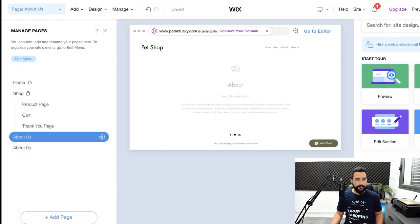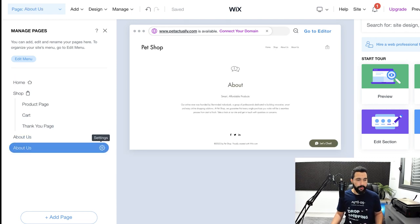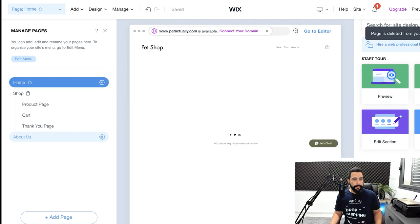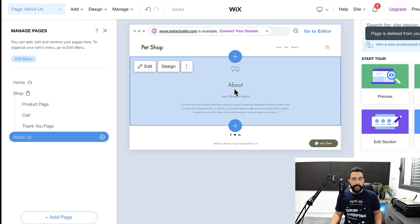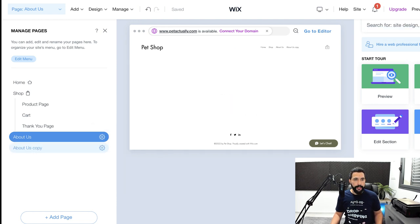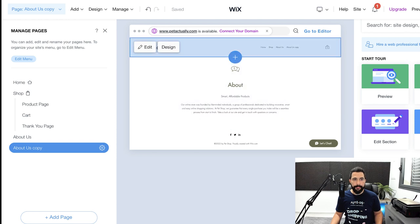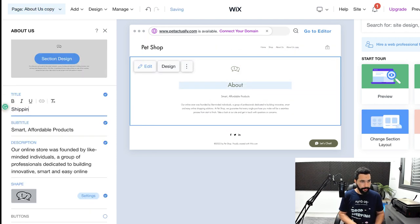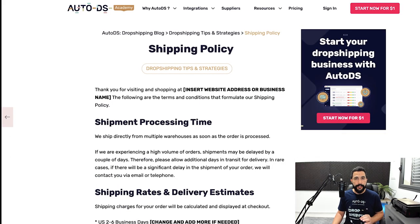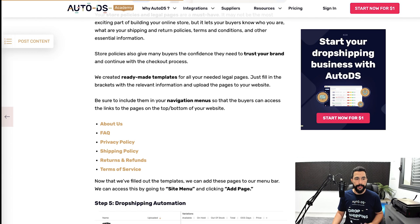You can make things easier by keeping the template you have and duplicating the page to create your shipping policies page and other pages. Edit the text from the relevant free template on our blog page. Create all of these pages and make sure to add them to your navigation menu.